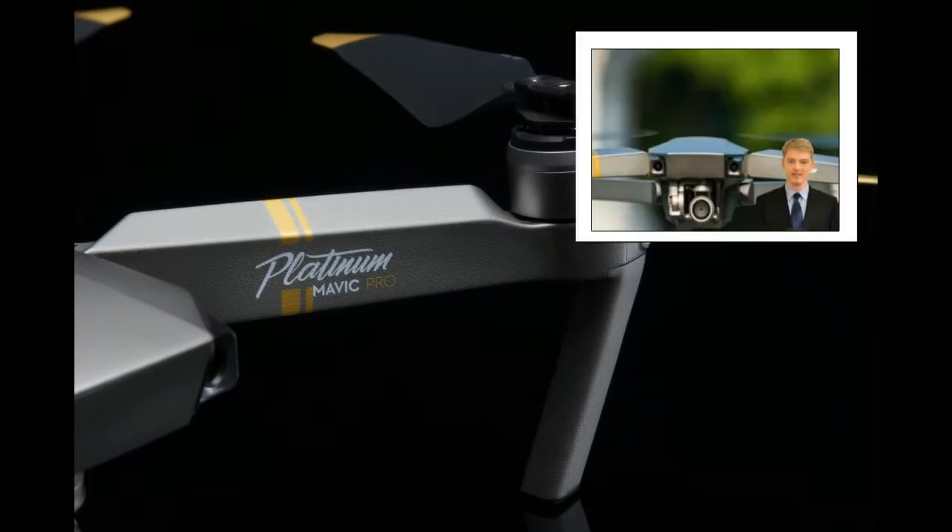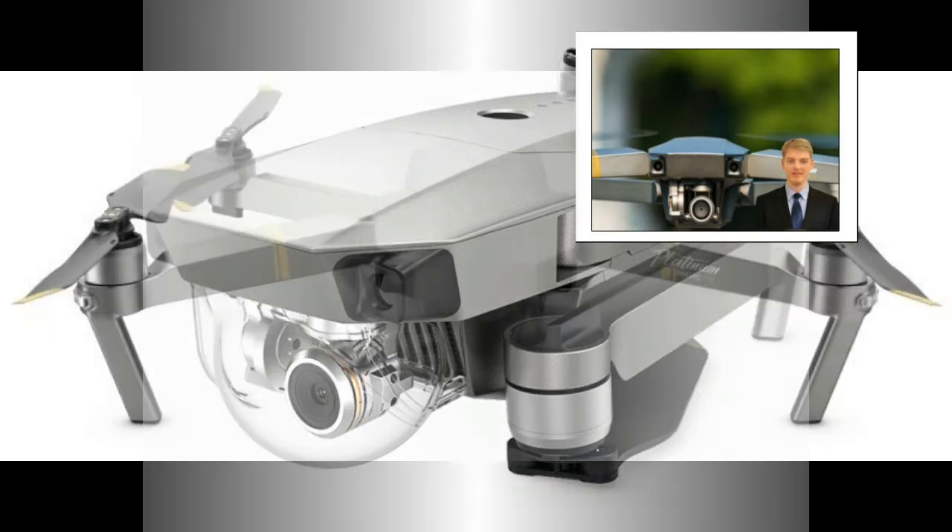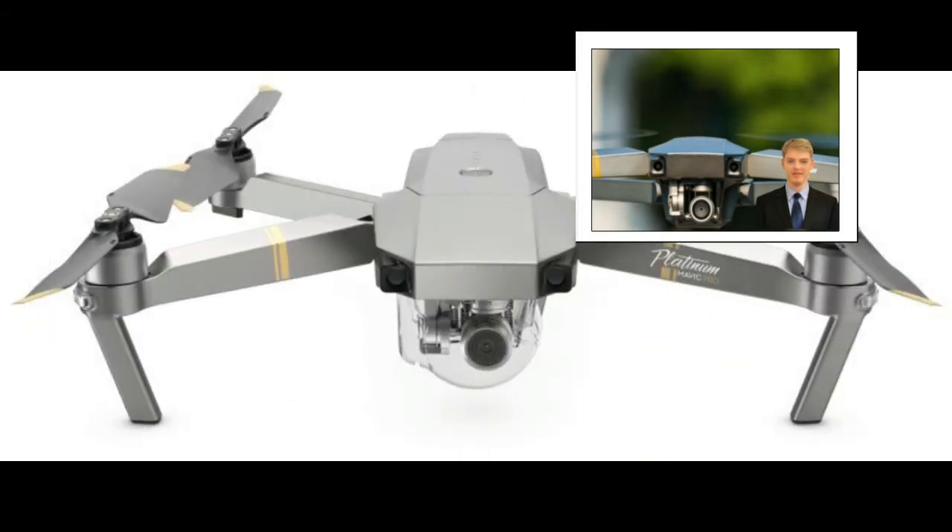Flight time coupled with 60% noise power reduction. Additionally, there's the sleek and compact design that looks pretty powerful. In fact, there are the new Fox Sinusoidal Driver ESCs and 8331 propellers too. These will give you a quieter and pleasant flight experience.